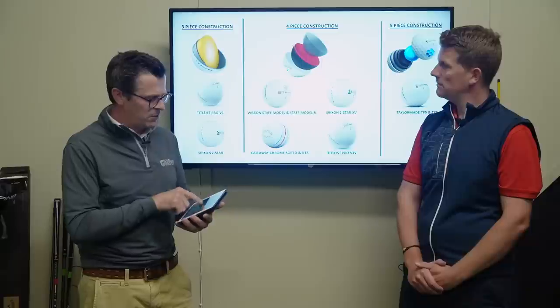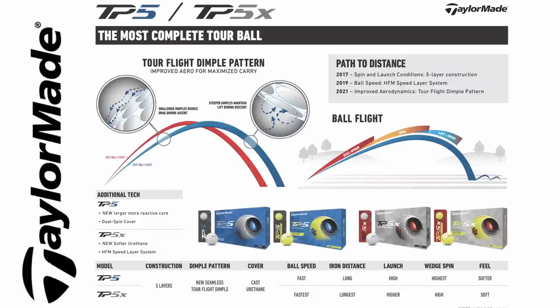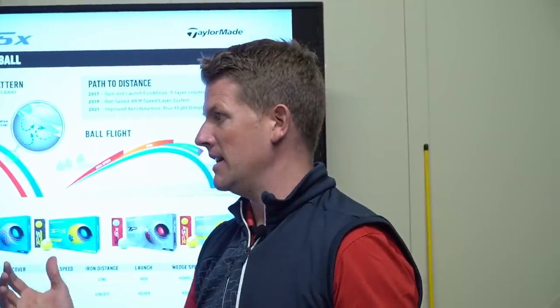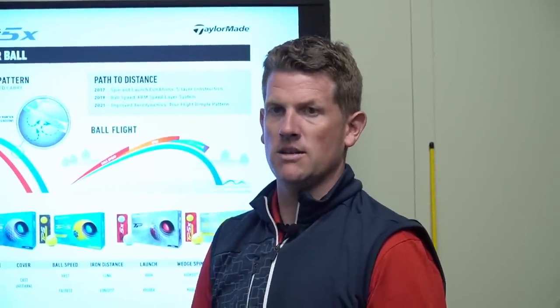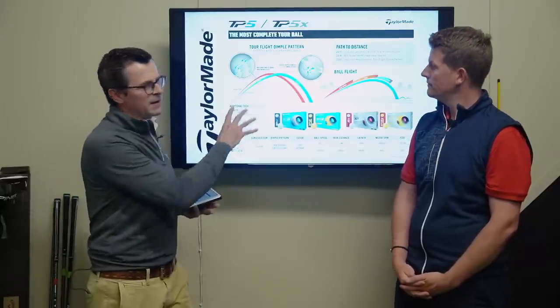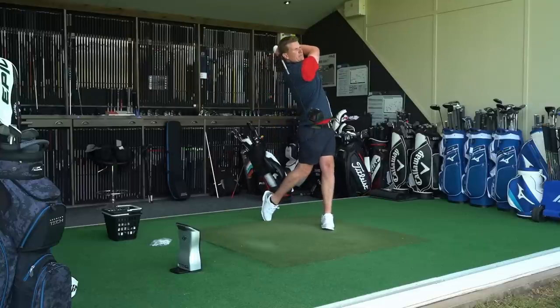Moving on to how you should choose between the different golf balls — the brands have done a good job here. Golfers can get a rough idea based on whether they prefer firmer or softer feel, their driver swing speed, and their seven-iron club head speed. With TaylorMade, when they launched in 2017 they said: if you're not into the data, just choose on feel. If you want slightly softer, play the TP5; if you like something a little firmer, play the TP5X. The data doesn't always give you the whole picture, so feel really plays a part.